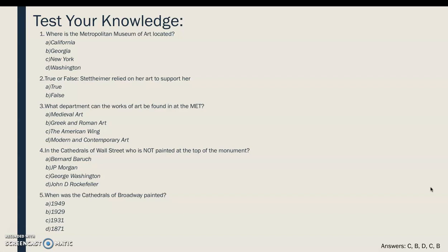Let's wrap up by testing our knowledge with a few questions. First: where is the Metropolitan Museum of Art located? California, Georgia, New York, or Washington? Second, true or false: Stettheimer relied on her art to support herself. Third: what department can the works of art be found in at the Met? Medieval Art, Greek and Roman Art, the American Wing, or Modern and Contemporary Art?